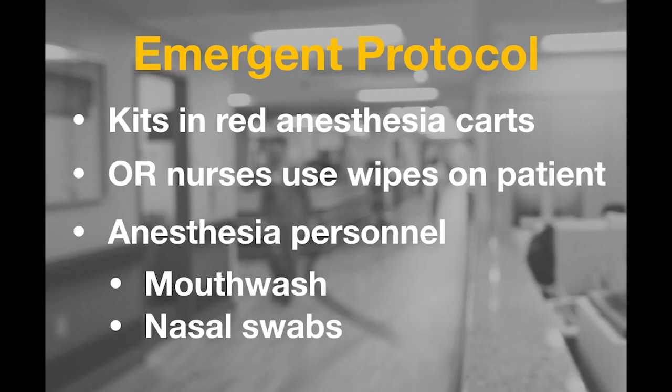In the event of an emergency, the process will be similar, however there are a few subtle changes. The nose-to-toes preoperative prep kits can be obtained from the red anesthesia carts in the operating room or by calling the anesthesia workroom. OR nursing will decontaminate the patient's body using the chlorhexidine wipes prior to performing the surgical prep. After securing the airway, anesthesia personnel will place the chlorhexidine mouthwash into the patient's mouth and let it sit for 30 seconds, then suction the mouth to remove the mouthwash. Lastly, anesthesia personnel will apply povidone iodine to each nare bilaterally using the nasal swabs. Please note that both the chlorhexidine gluconate mouthwash and povidone iodine nasal swabs can be done by the patient themselves prior to induction if deemed appropriate and time allows.